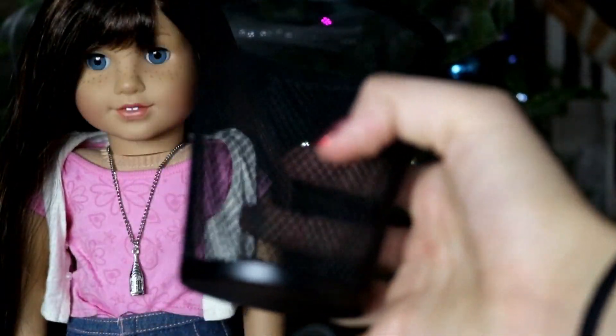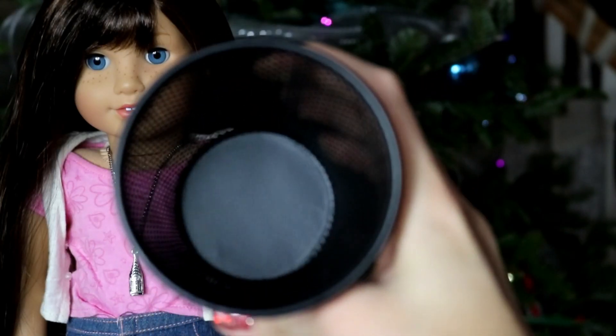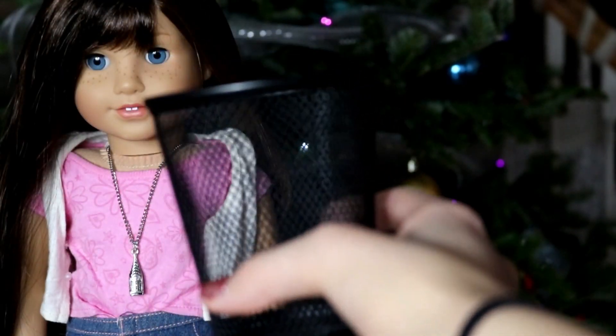The next thing are little pencil holders. These can be used as garbage cans for your dolls and you can get these at the dollar store. They're just one dollar and they're really cool for a doll house or just a set.